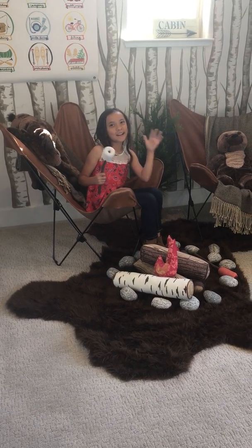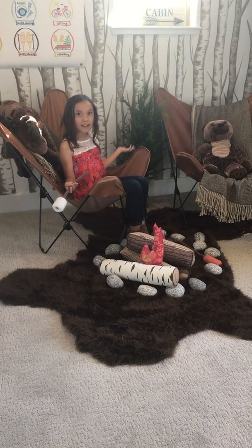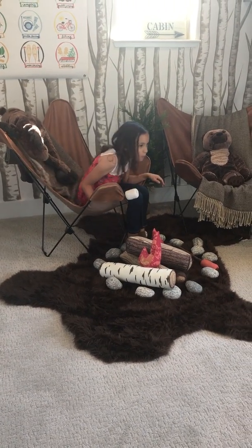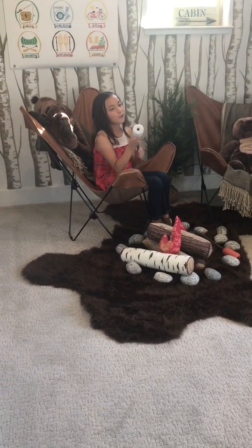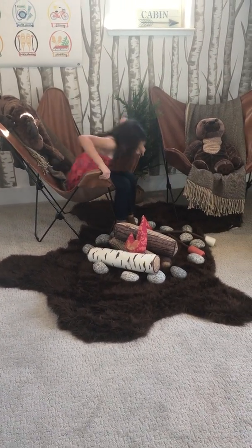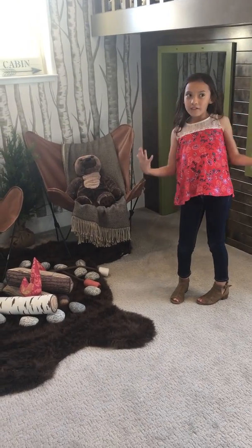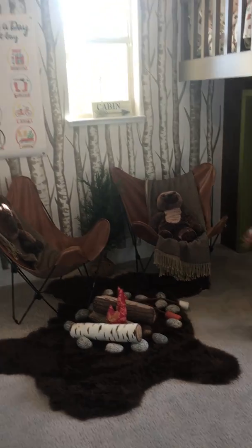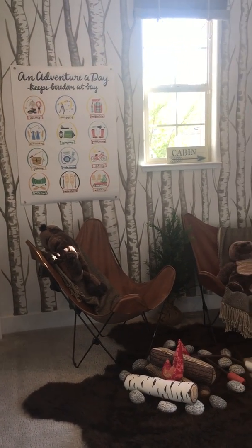Hi everybody, it's Lizzie with Model Home Tours. This week we're filming a camping room. I was roasting some delicious marshmallows. You get to be in the great outdoors and have fun — you get to see wild animals you've probably never seen before.